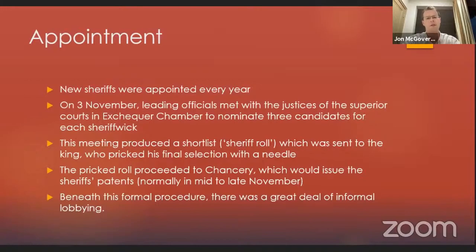The pricked roll then proceeded to Chancery. The justices and councillors made a shortlist, the king chose the final selection, and Chancery would then issue the sheriff's patents, normally in mid to late November. This is the bureaucratic procedure on the surface, but underneath this formal procedure there was lots of informal lobbying — people writing to councillors saying 'I'll give you a nice hawk if you have this man or don't have this man as sheriff.' Under the veneer of the procedure, there was all sorts of lobbying and court intrigue going on.